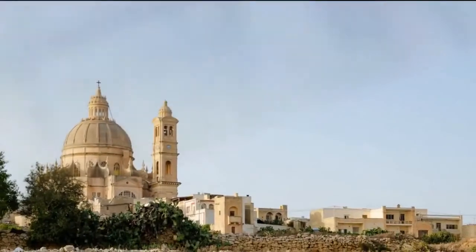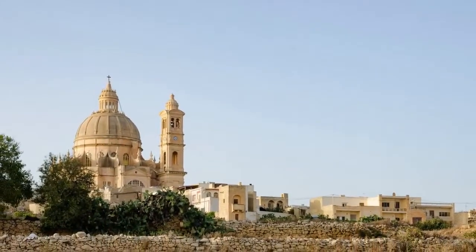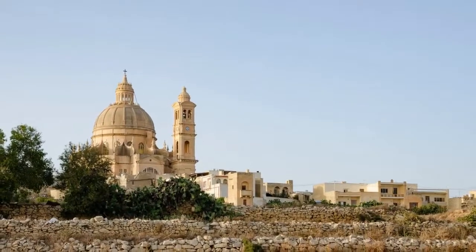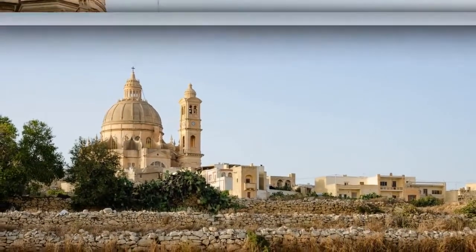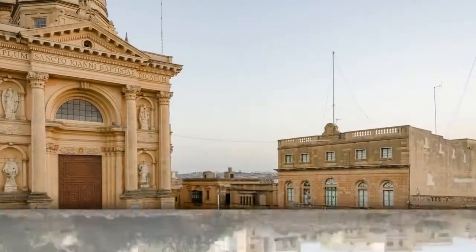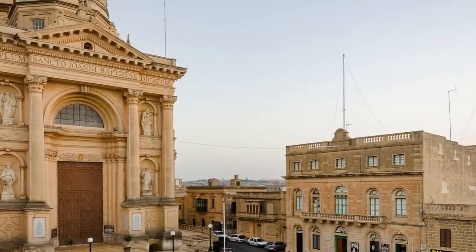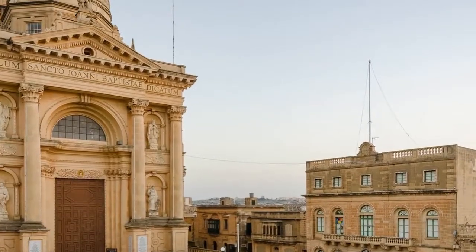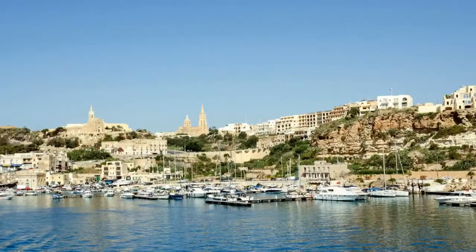The Church of St. John the Baptist, also known as the Rotunda of Xewkija, the largest church in Gozo, stands out in the countryside. The property is a short walk from the central square of the village of Xewkija, which has a population of around 3,000. The ferry from the island of Malta docks in Mġarr, the main harbour on the island of Gozo. It is a ten-minute drive from the house.